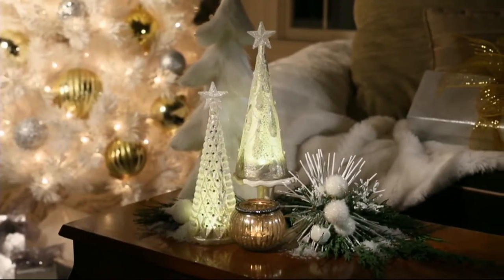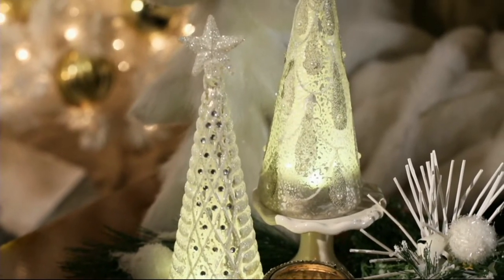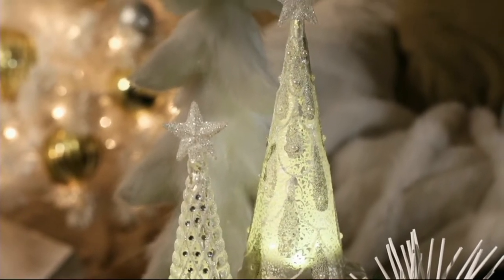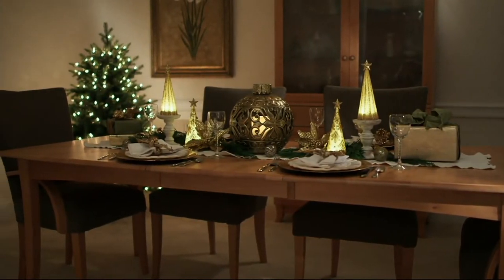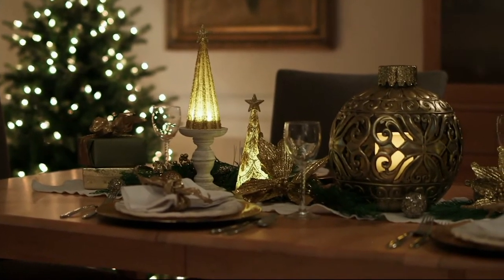You can use these in many different places in your home — right in the center of your coffee table, maybe a dining tablescape you're creating. Maybe it's in the cupboards where we often see just a lot of darkness when we're sitting and eating and celebrating with our family and friends. This one brings the light.